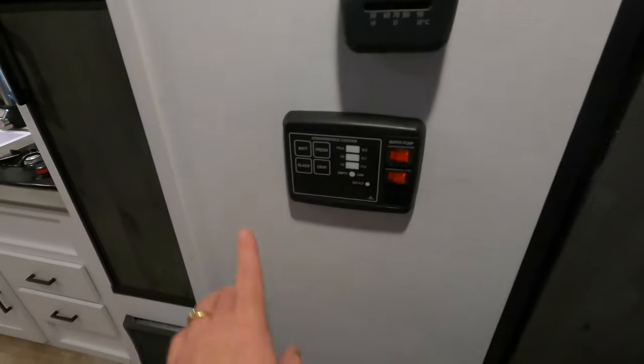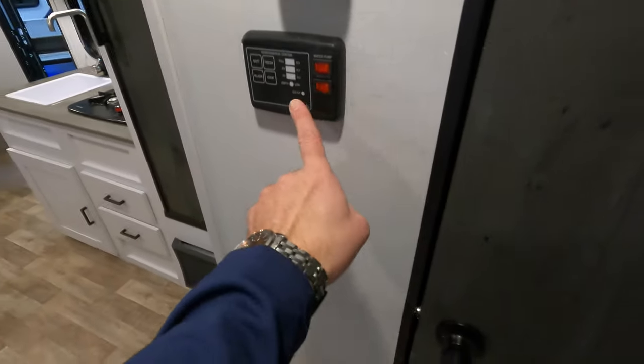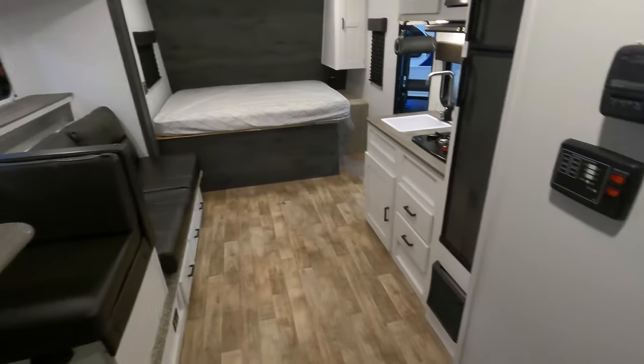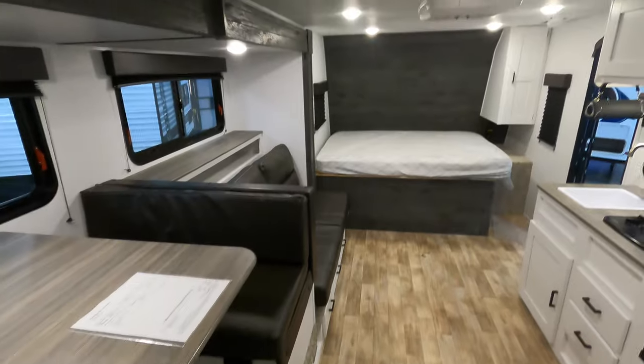Outside the bathroom door you're going to have your thermostat and your monitor panel, which tells you the levels of your tanks and has your water pump switch. It's a DSI water heater, so you don't have to go outside to light it — it's all right there. Just hit the switch, and when the light comes on, hot water is starting.